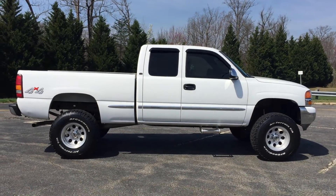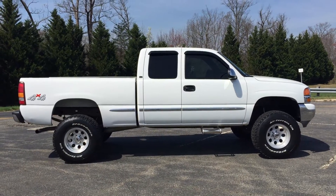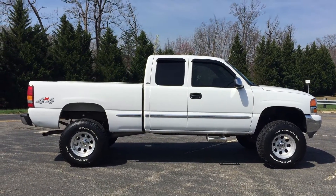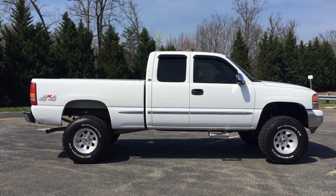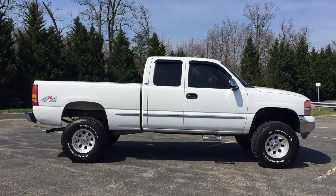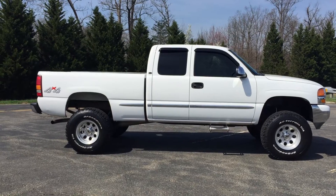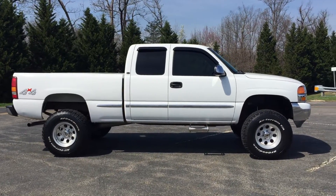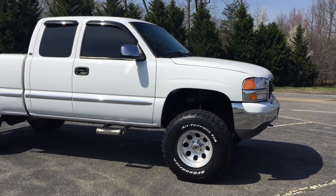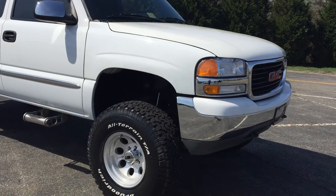Hey folks, we're back at it again here at Deluxe Motorsports in Fredericksburg, Virginia. We're excited to bring you a 2001 GMC Sierra 1500 four-wheel drive — locally owned truck with the 5.3 liter V8, SLE model, so it has power windows, locks, mirrors, cruise — all the goodies. Just a quick walk-around video to give you an idea how nice this truck is. This truck has 235,000 miles on it but it looks like it probably has 50,000–60,000 miles on it.